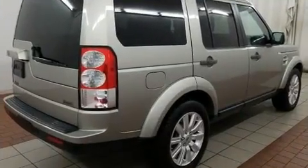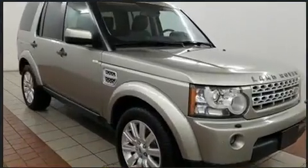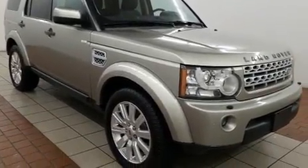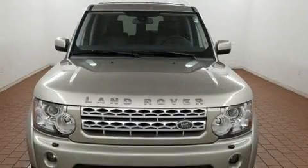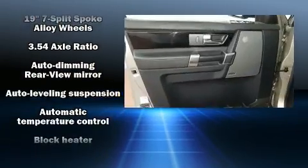The following features are included: leather upholstery, power front seats, a built-in garage door transmitter, a trip computer, heated door mirrors, remote keyless entry, and one-touch window functionality.